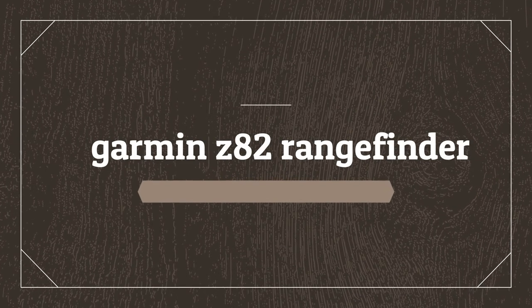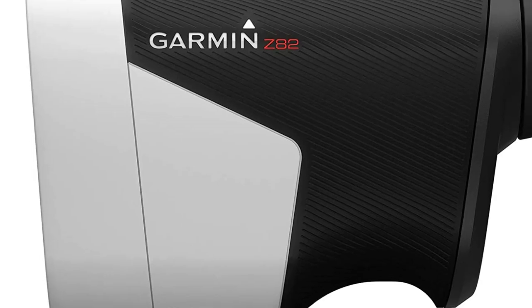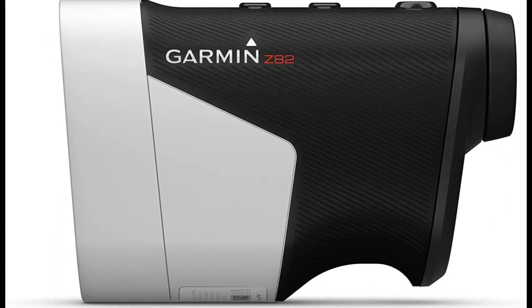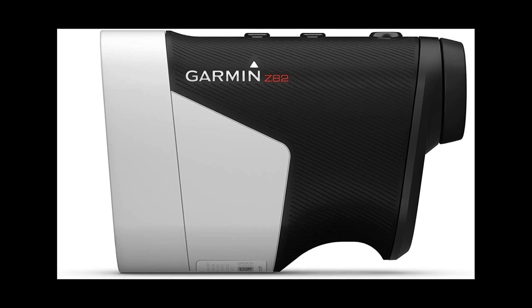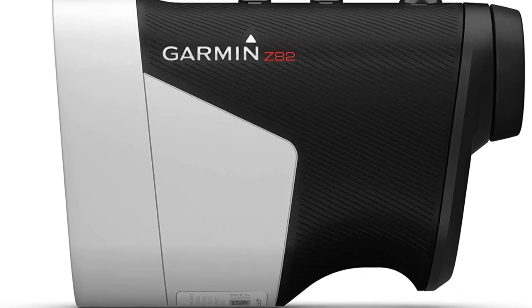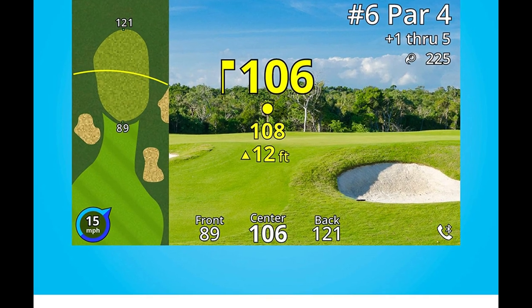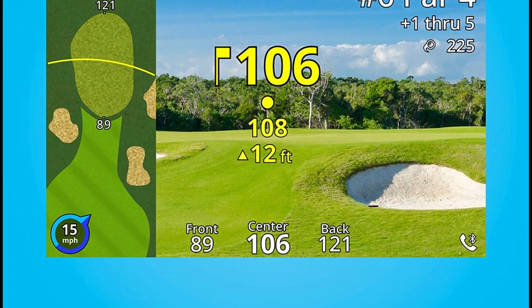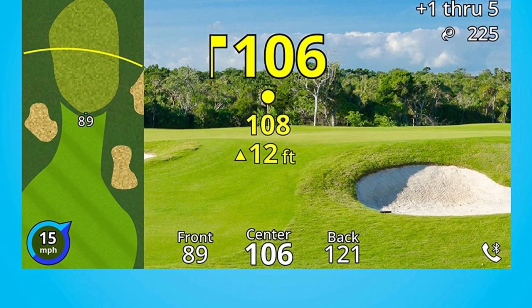Number 5 on the list is the Garmin Z82 Rangefinder. The Garmin Approach Z82 is unlike any other rangefinder on the market. For starters, it doesn't have an optical viewfinder. Rather, this GPS rangefinder has a video screen that gives you all kinds of additional information overlaid on your view. Want to know distances to the front, back, and center of the green, along with your pin reading? It does that. Want to know what direction and speed the wind is blowing?